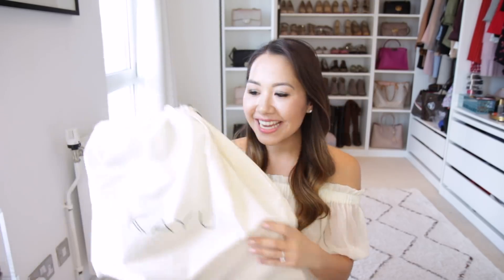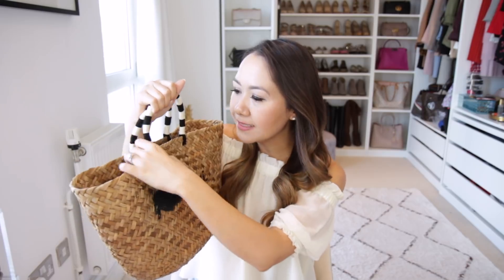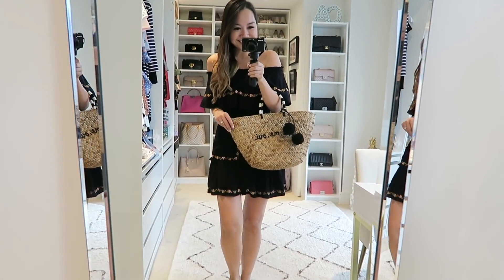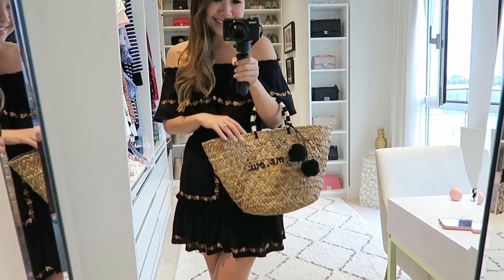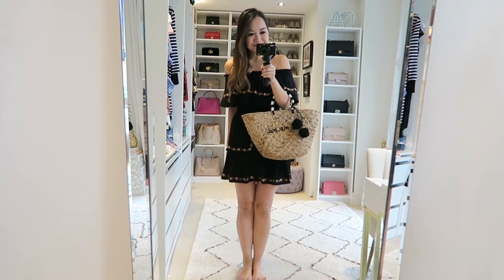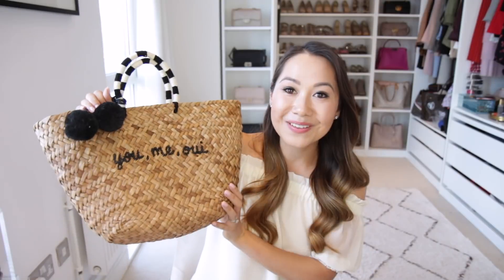Next up is a slightly lighter bag — a basket bag I got from Net-a-Porter. The brand is Caillou. It's a very simple basket tote and it has 'you, me, we' on it, which I thought was adorable. I love the colour combination — lots of basket bags come in very fun colours, but I love that this was black and white, with little black pom-poms and a stripy handle. Inside it's bare with just the little Caillou symbol. I'm planning on wearing this with a summer dress, some fun earrings, and sandals. I also thought about it for our upcoming honeymoon. I think it's the cutest basket bag I've ever seen.